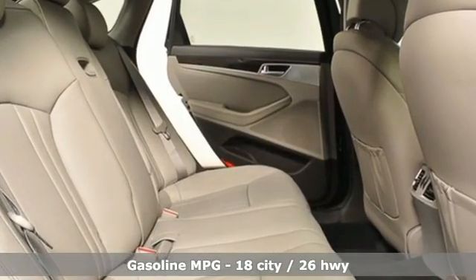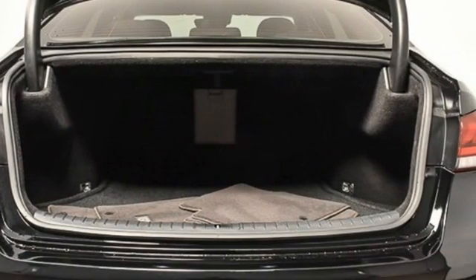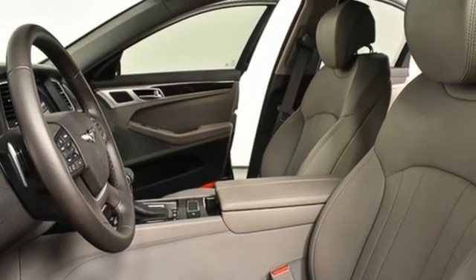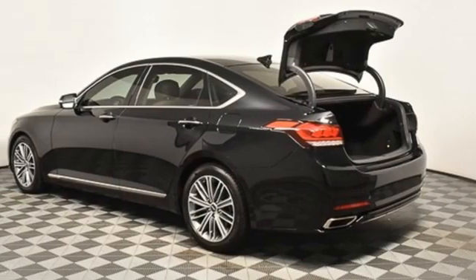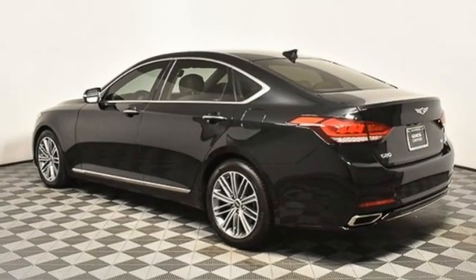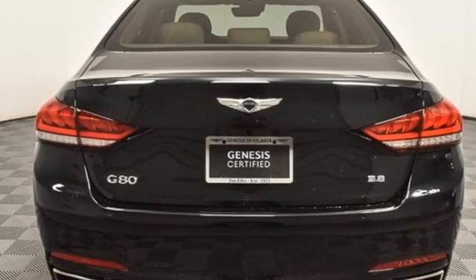Integrated navigation system, front heated leather bucket seats, memory exterior door mirror settings, hands-free liftgate, V6 engine, rear-wheel drive, streaming audio, dual zone climate control, gas pressurized shocks, auto dimming rear view mirror, and automatic transmission.